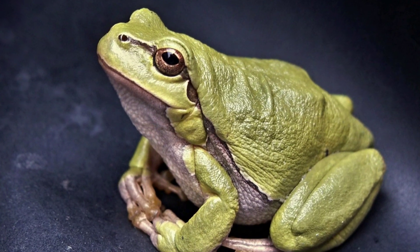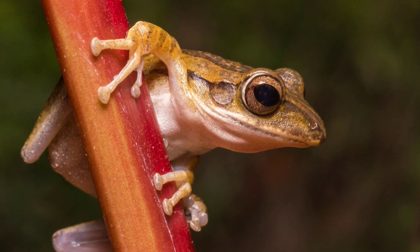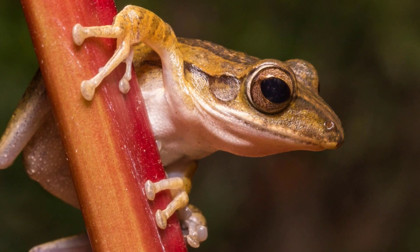Most frogs are carnivorous, meaning they eat other animals. They primarily feed on insects like flies, mosquitoes, and beetles. Some larger species may even eat small mammals and birds.